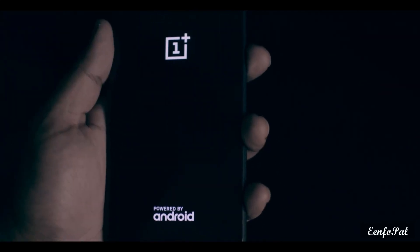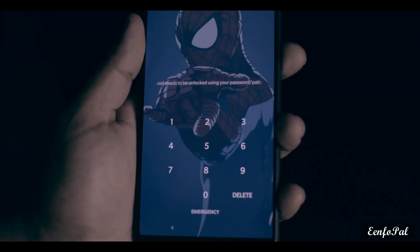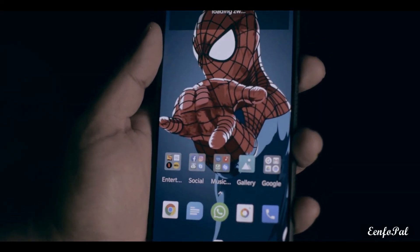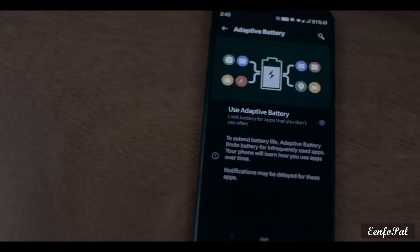Some of you, like me, may be facing the issue of sudden phone restarts, especially when on a call. Also, if your phone is idle for some time, face unlock and the fingerprint scanner stop working and you have to manually enter your PIN. The UI also refreshes as if the phone was restarted. This happened to me throughout the day, but I was able to find a somewhat temporary fix.